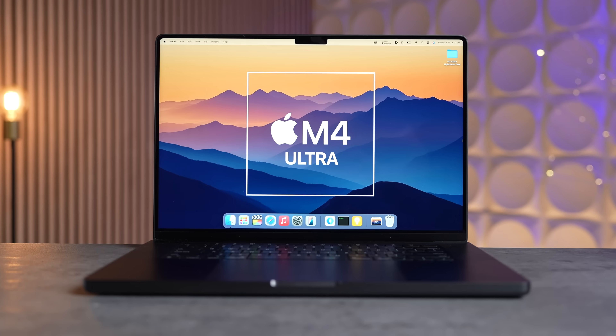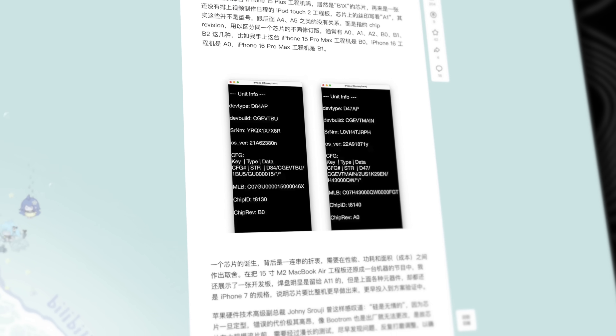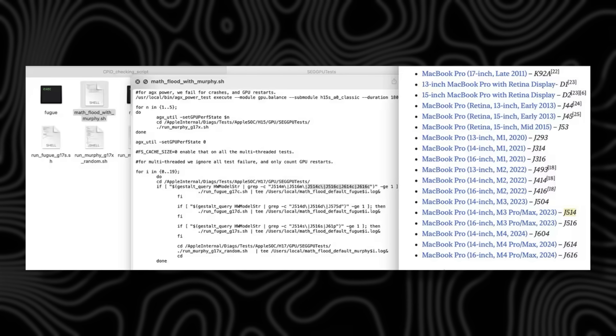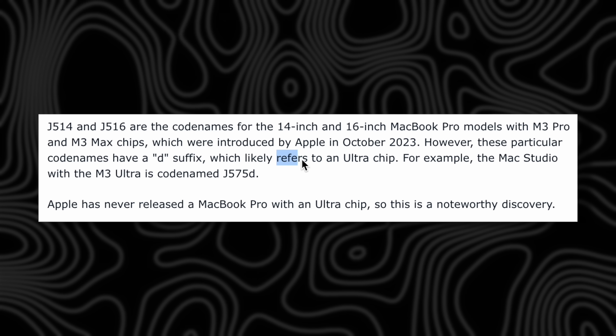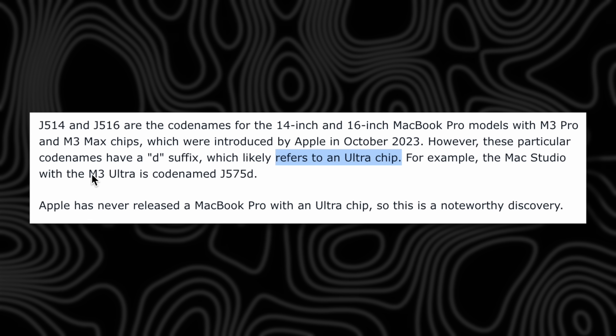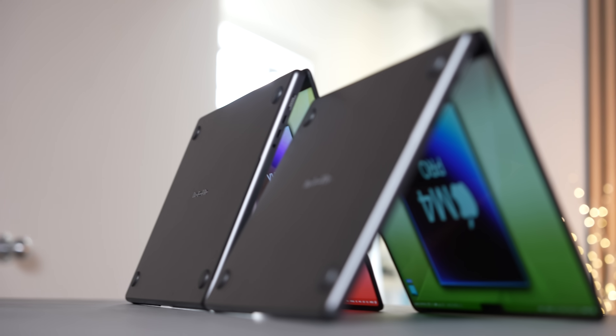My mind is blown — we just got the most insane leak I've ever seen for the MacBook Pro. Believe it or not, there was an iOS 18 leak that just got revealed showing that Apple was testing unreleased 14 and 16-inch MacBook Pro models with code names j514d and j516d. The mind-blowing thing about those code names is that the 'D' suffix is currently being used for the M3 Ultra Mac Studio, and it has never been used for a MacBook Pro before — so this essentially confirms that Apple tested the M3 Ultra chip on both the 14 and 16-inch MacBook Pro models.